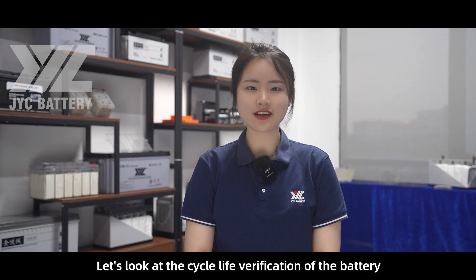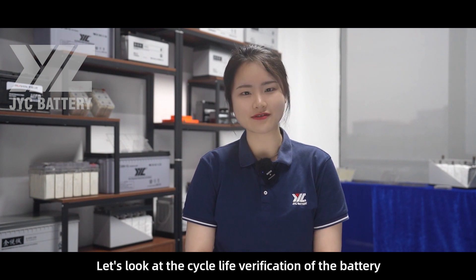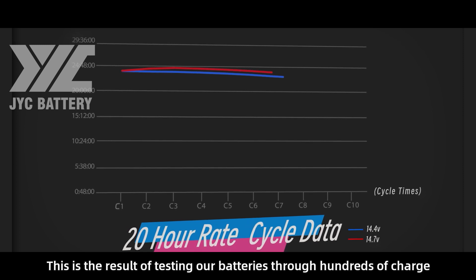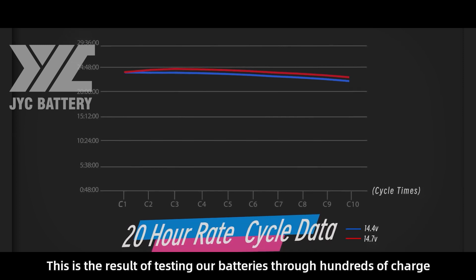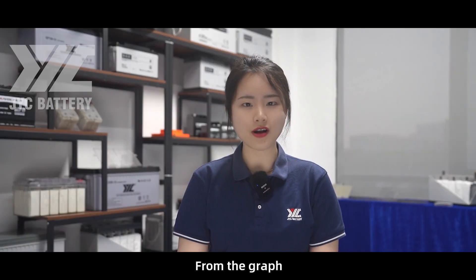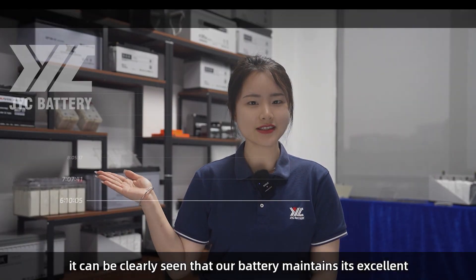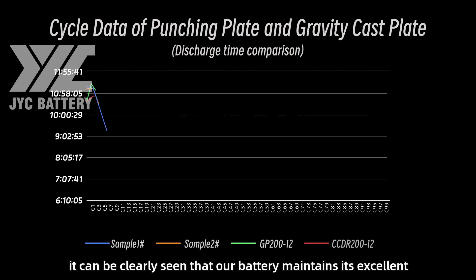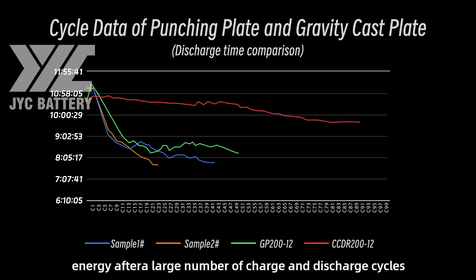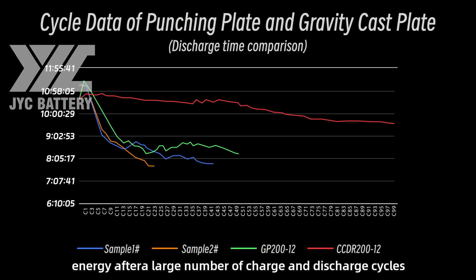Let's look at the cycle life verification of the battery. This is the result of testing our batteries through hundreds of charge and discharge cycles in the laboratory. From the graph, it can be clearly seen that our battery maintains its excellent ability to store and release electrical energy after a large number of charge and discharge cycles.